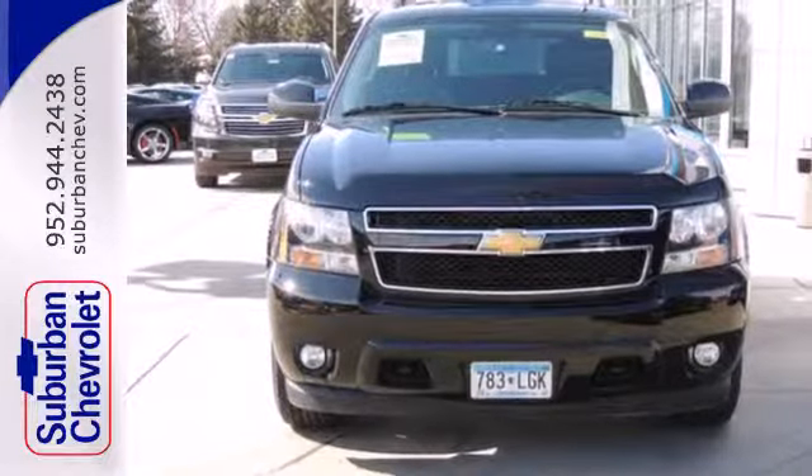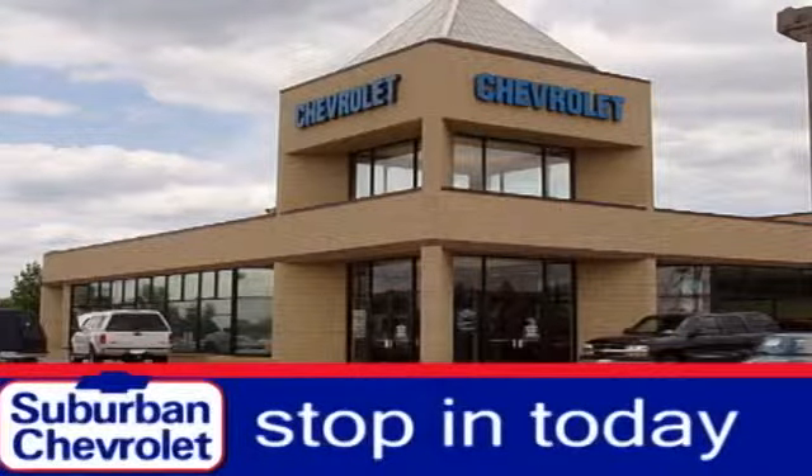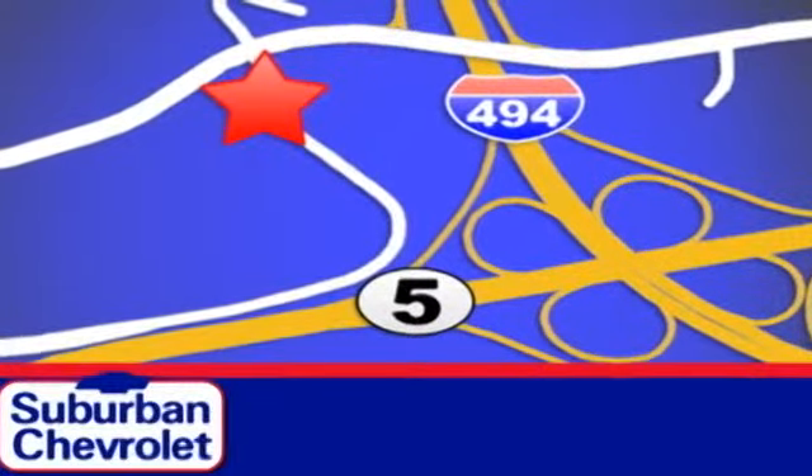Handle the demands of the road in this rugged Tahoe. Test drive it today. Stop in today for a no-obligation test drive and shop over 16 acres of inventory. We are conveniently located in Eden Prairie at Highway 494 and Highway 5.